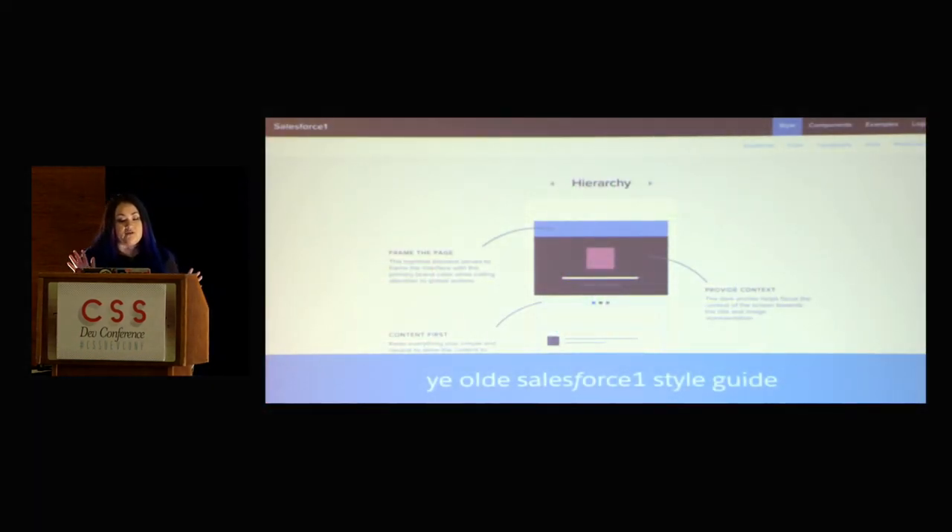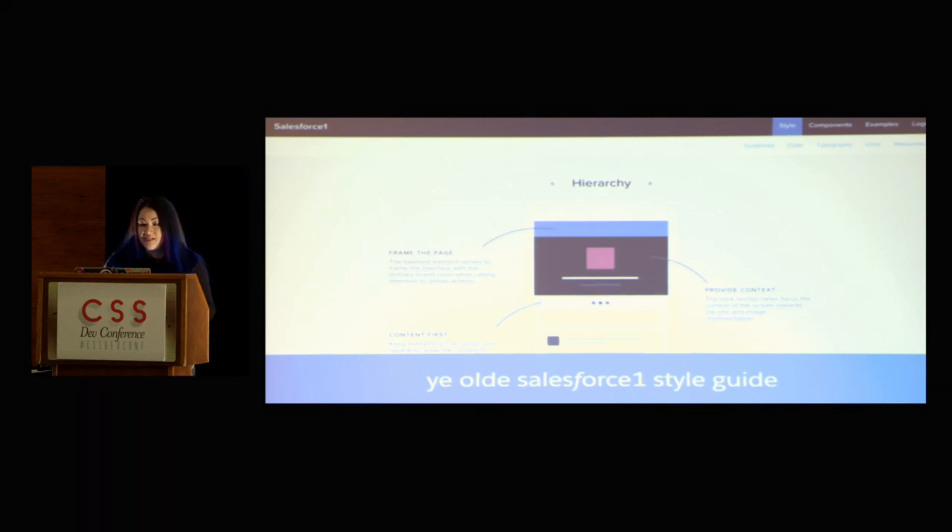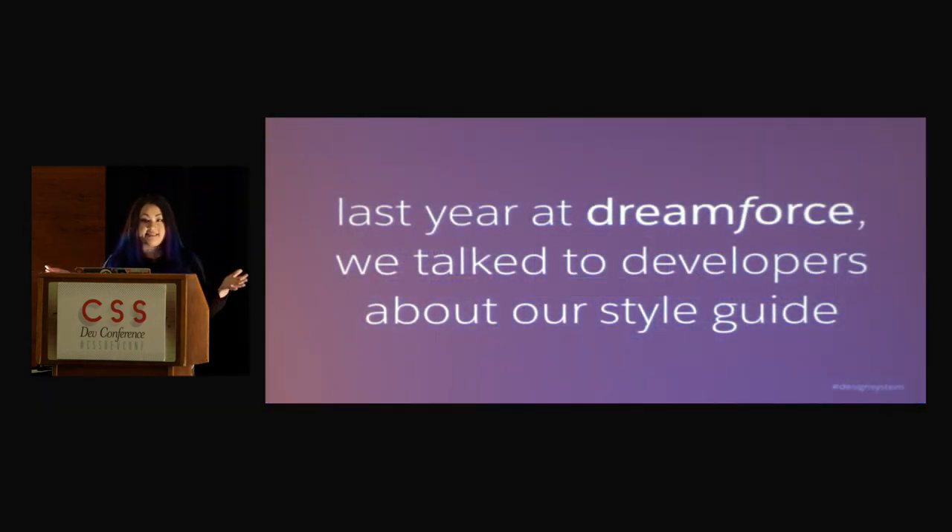Some of you may have seen our old style guide — the ye old style guide of Salesforce One. It was really cool, and it's actually what led me to join this team. So last year at Dreamforce, I was at the booth demoing the style guide we had, and I talked to a lot of customers, a lot of partners, a lot of developers. What I found out was that it actually didn't even solve the problem we were trying to solve for our developers building on our platform and ecosystem. It didn't really give them an official way to even use it.